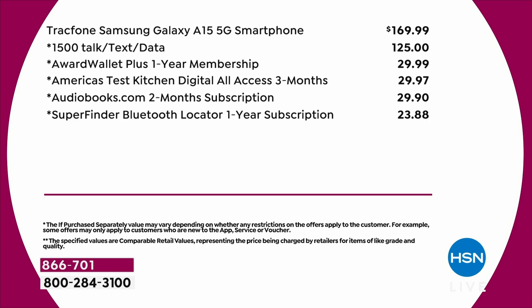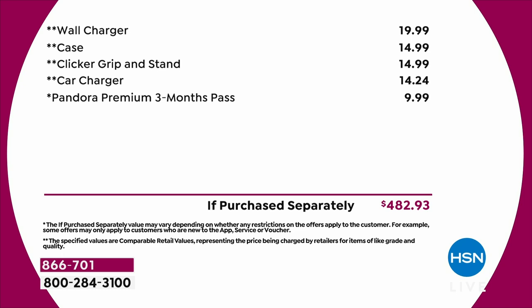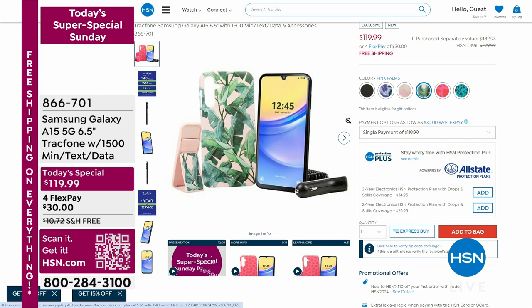You're getting the TrackPhone with 1,500 talk, text, and data — that's $125 worth. You're getting an award wallet plus one-year membership, America's Test Kitchen, audiobooks, a super finder Bluetooth locator subscription. You also get a case, wall charger, a clicker grip, a stand, a car charger, and three months of free music from Pandora. The total value is an amazing $482, and you're getting it for $30 on flex pay with free shipping and handling.